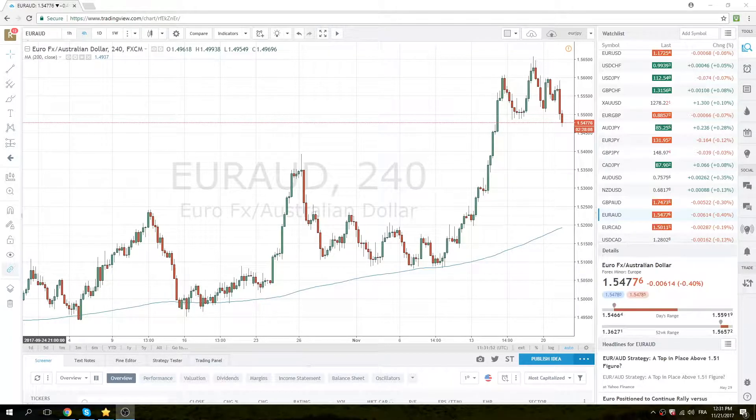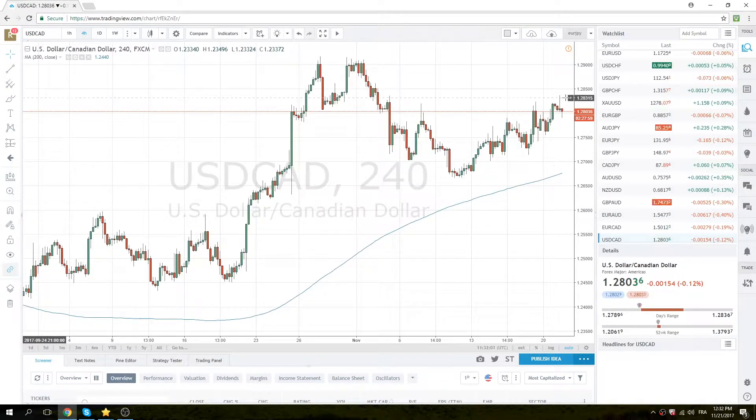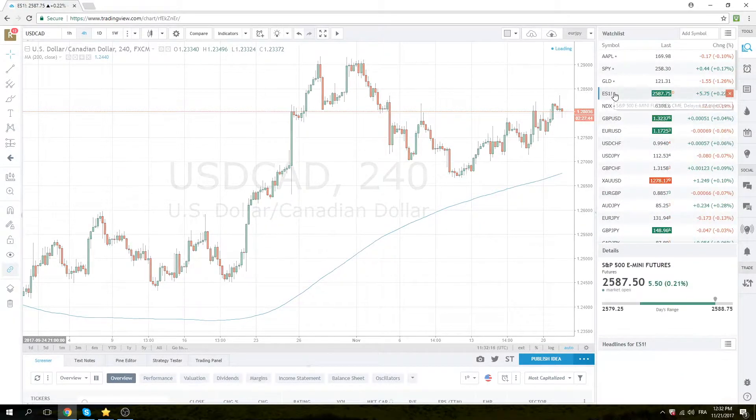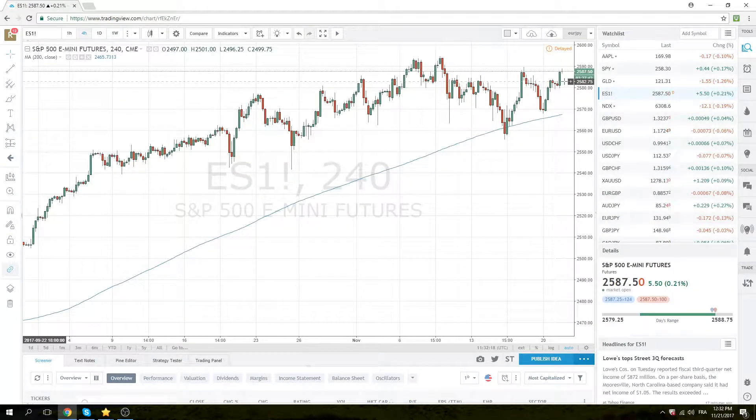Otherwise not much to report. We had dollar/CAD, as expected this morning, travel up to about 37 but then came back, ended up as a scratch. Printed a low of 90 but we're just back at 03 where we started — nothing much to report there.